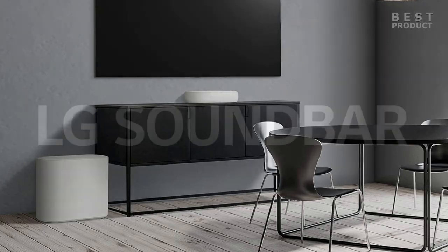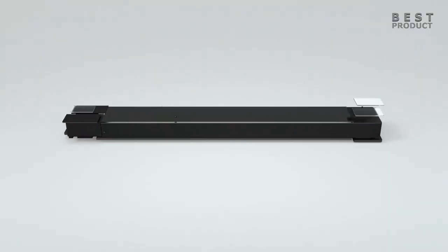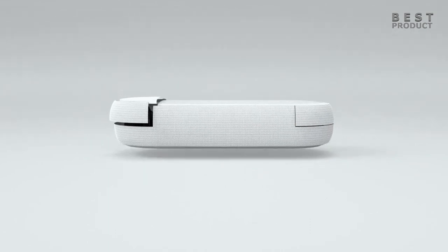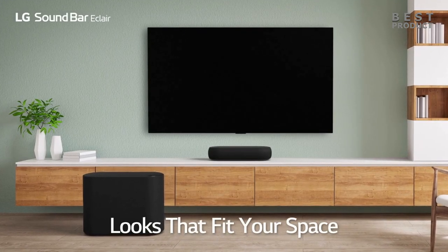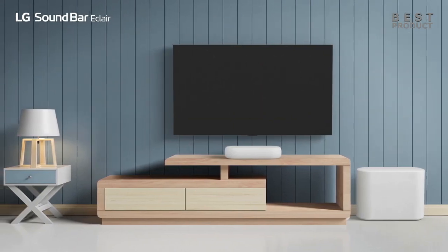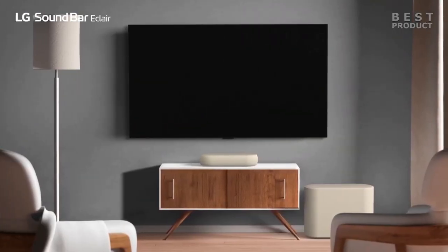The first thing that strikes you about the Eclair QP5 is its size. It's one of the smallest soundbars on the market, measuring less than 12 inches long and 2.4 inches high. It has a curved shape and a fabric cover that give it a modern and elegant look, with a metal grille on the top. The subwoofer is also relatively small but not as much as the soundbar, mostly made of hard plastic with rounded sides covered in a tight fabric. It has a bi-directional design that allows you to place it either flat or upright, depending on your preference and space.